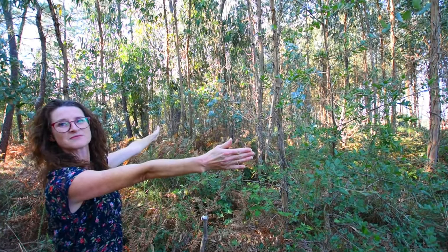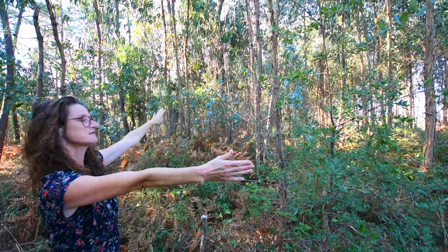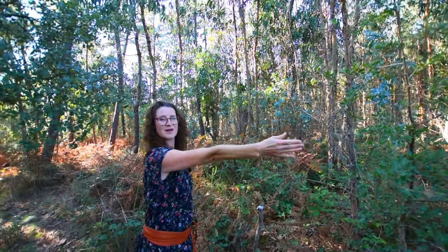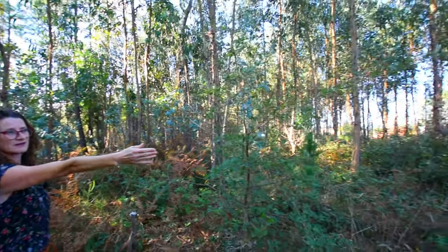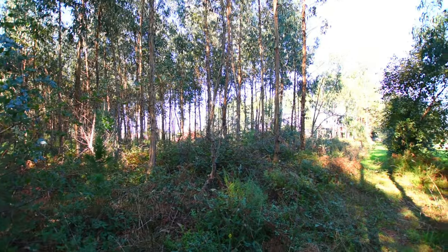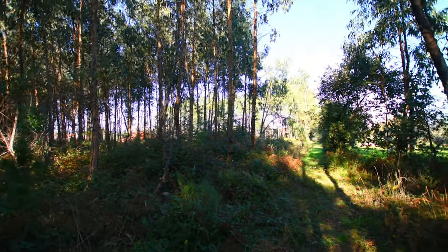It meets a road, doesn't it? From that side it meets the road and goes all the way around and down. And from this side, if you look back up there, you'll see it basically goes along a line of pines. And if you can see from there or not, there's the red container.